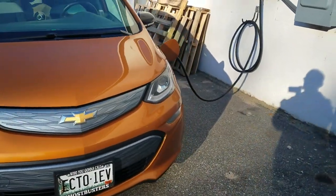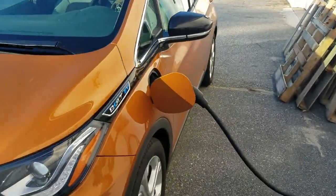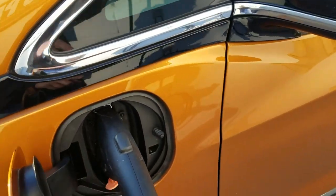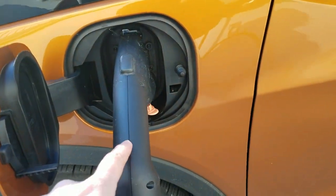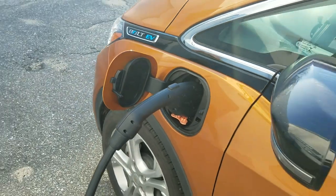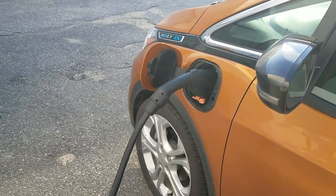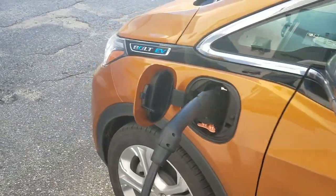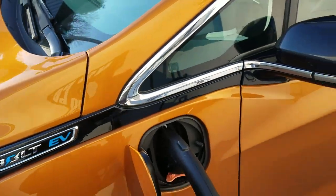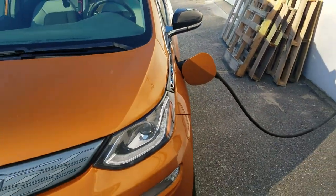That is a dream of mine. As it stands right now, it doesn't look like it's possible with the Chevrolet Bolt. However, I've heard there are going to be new versions — like a version 2 or version 3 of the CCS plug — and when that happens, maybe you'll be able to do vehicle-to-grid. The Nissan Leaf is already capable of doing that, but we need to have it implemented in the States. In other countries you can do that, but not yet here.